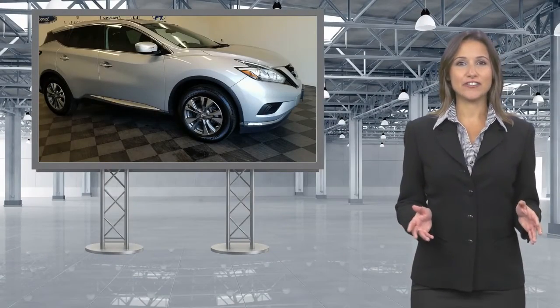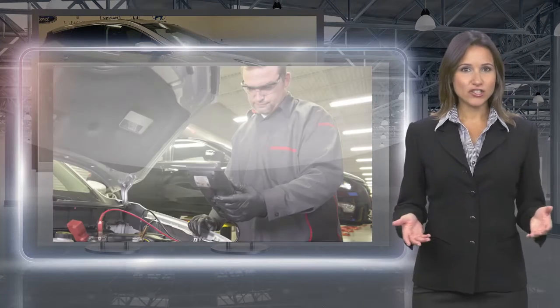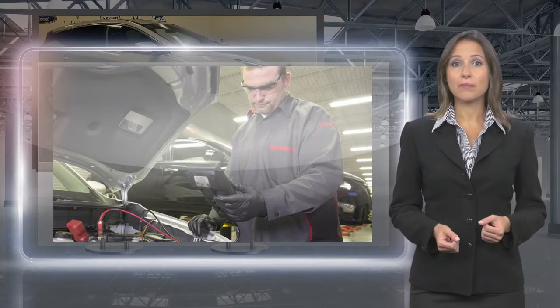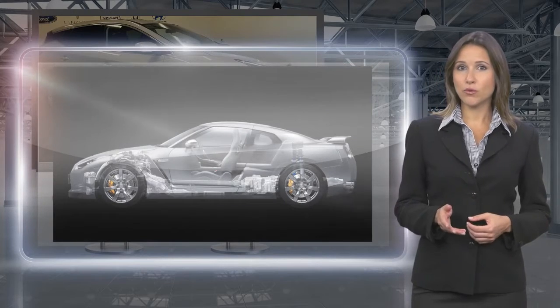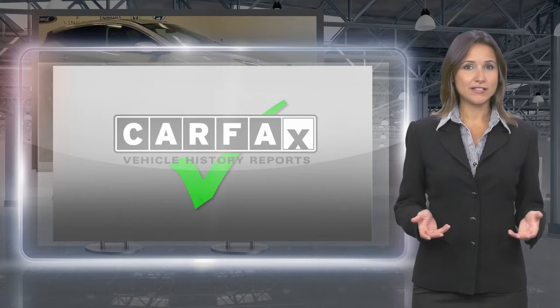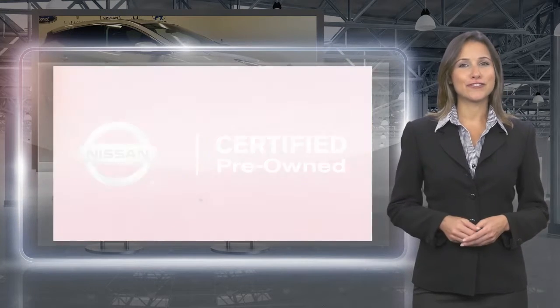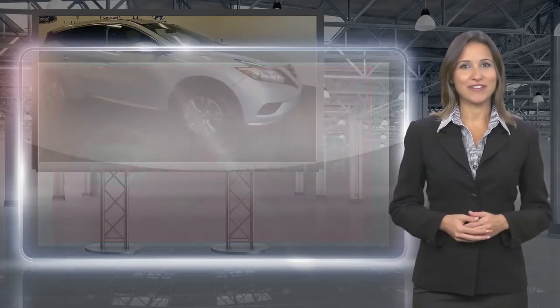Only Nissans that meet high standards qualify for Nissan Certified Pre-Owned status. Each Nissan Certified Pre-Owned vehicle must have a clean title and, most importantly, pass a rigorous multi-point inspection. With a Nissan Certified Pre-Owned vehicle, you don't have to wonder. Nissan Certified Pre-Owned: buy smart, own confidence.